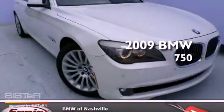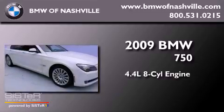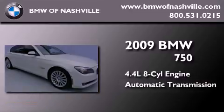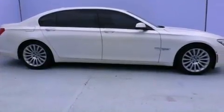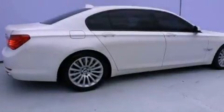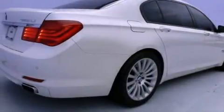This is a 2009 BMW 750. It features a 4.4-liter, eight-cylinder engine and an automatic transmission. Its top features include an active suspension system, a navigation system, a power moon roof, heated front seats, and high-intensity discharge headlights.